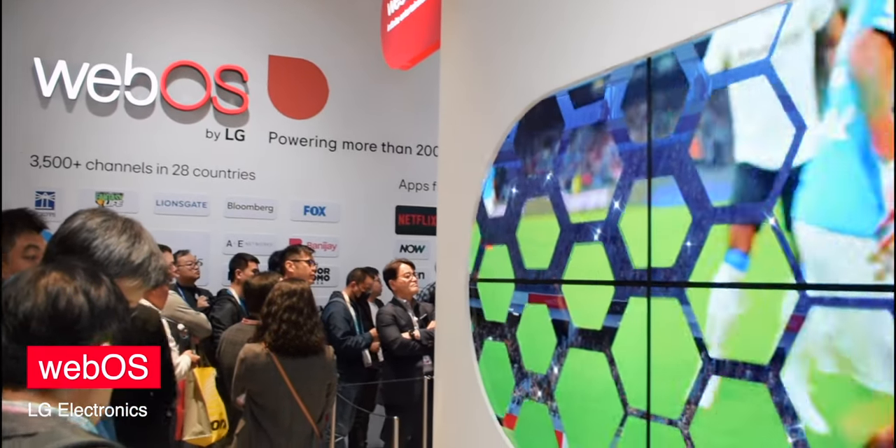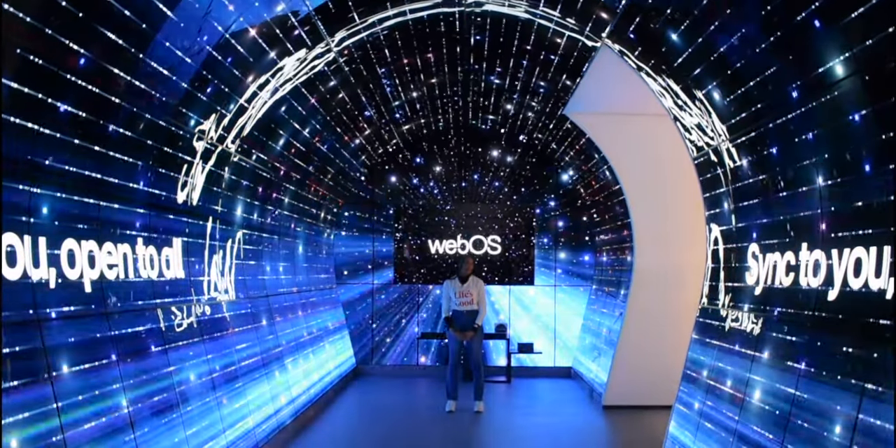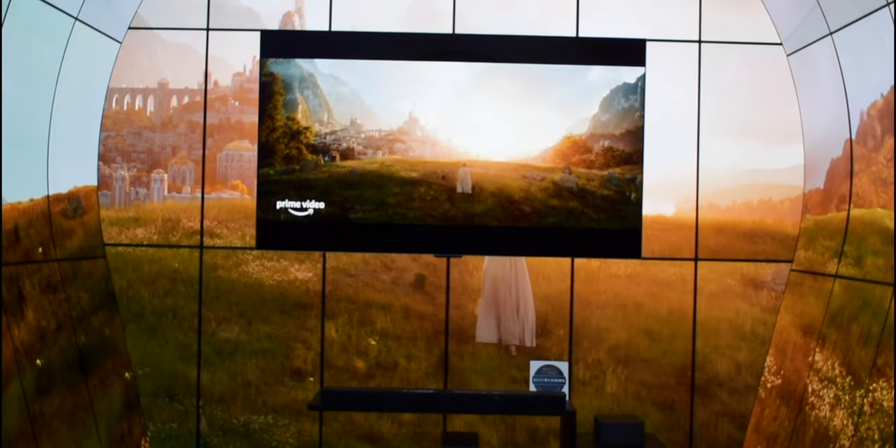Before we leave, we'll walk through LG's WebOS zone — a tunnel of 150 curved OLED displays showing off an immersive experience of movie and video game trailers, all coming from their partners.